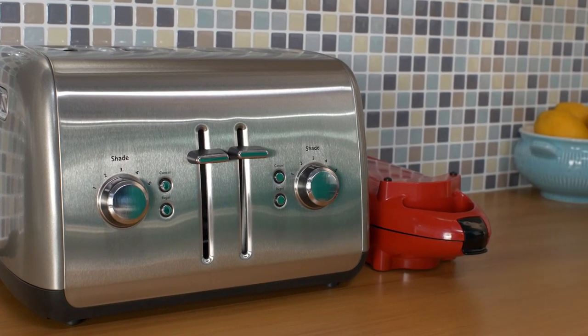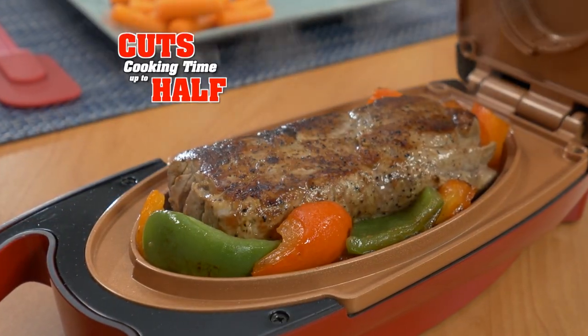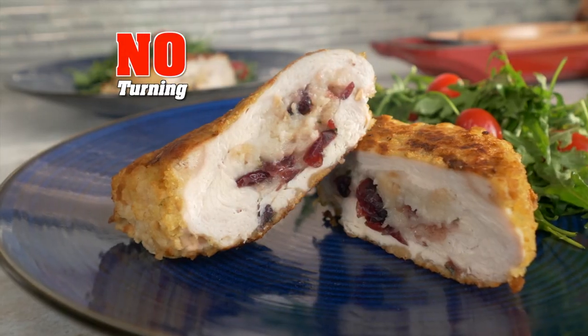5-Minute Chef is smaller than a toaster and cooks beef or pork moist and juicy while cutting cooking time in half. Even makes stuffed fried chicken with no fuss.